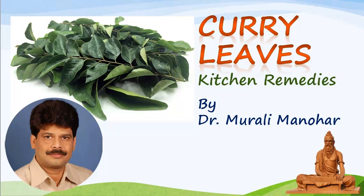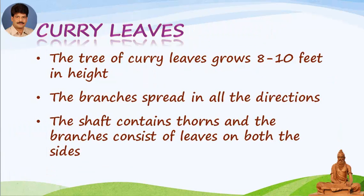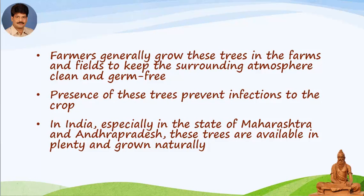Now it is time to explore the treasure. Let us start — Curry Leaves. The tree of curry leaves grows eight to ten feet in height. The branches spread in all directions. The stem contains thorns and the branches consist of leaves on both sides. Farmers generally grow these trees in farms and fields to keep the surrounding atmosphere clean and germ-free. The presence of these trees helps prevent infections to crops.